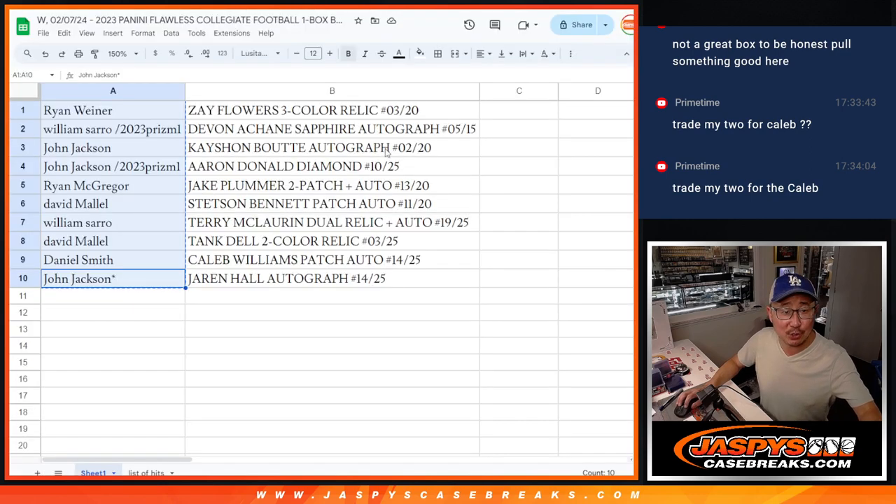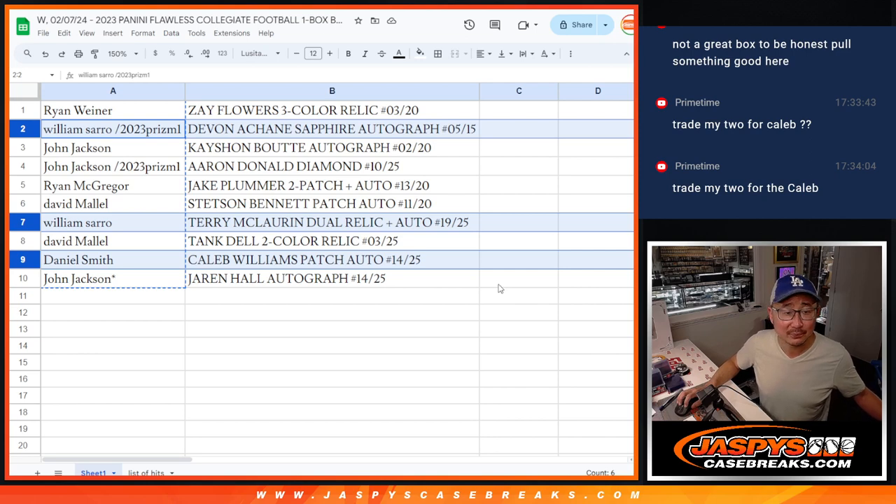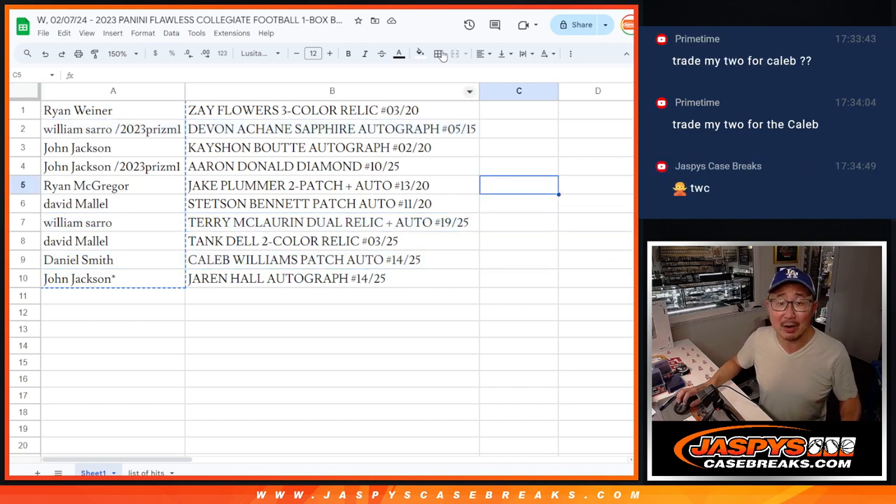Primetime would trade his two for the... I doubt that Daniel is going to go for that. Daniel, if you're around I'll entertain it. Trade window going once, trade window going twice — trade window closed. Alright, thanks everybody, thanks for watching. We'll see you for the other briefcase and we'll give away another Super Bowl square. Jaspescasebreaks.com.